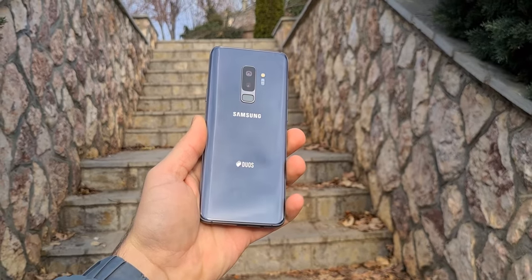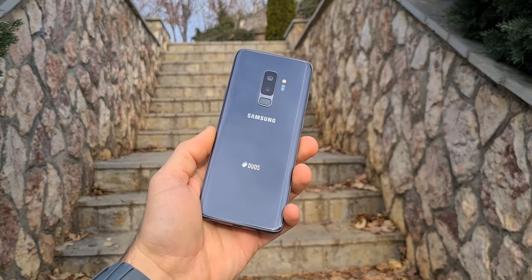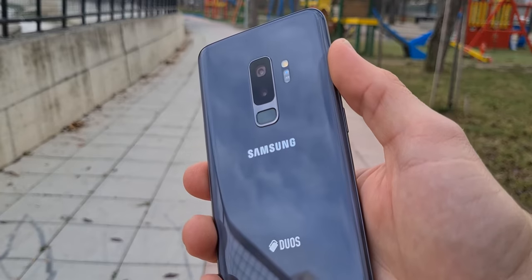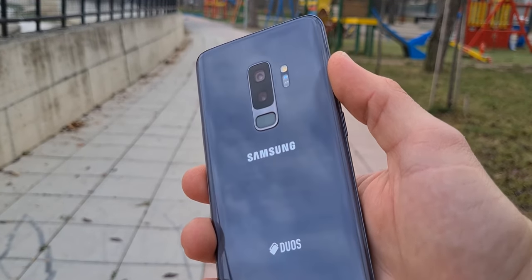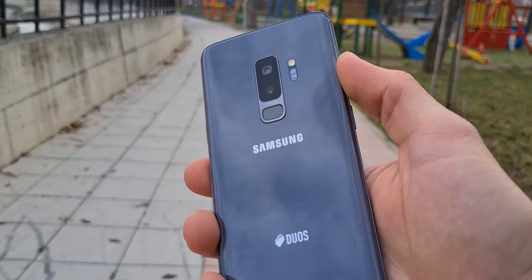The biggest reason to buy this phone in 2021 is the price. The S9 Plus can be found in very good condition for around $250. In my opinion, the S9 Plus is the furthest back you should go right now if you want a good experience with an older phone.